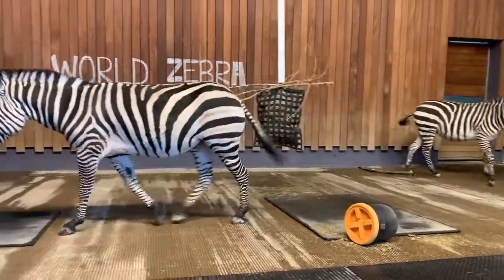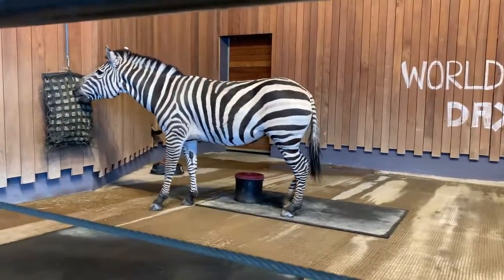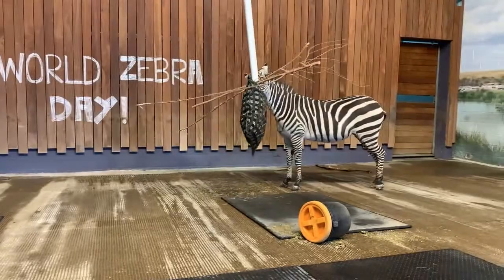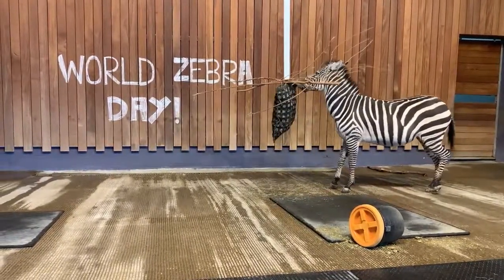One of the most notable features of the zebra is their stripes. One fun fact is that each zebra has a unique stripe pattern — just like human fingerprints, no stripe pattern is the same.